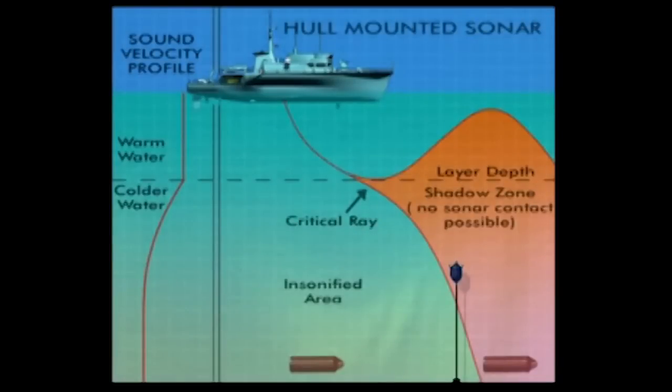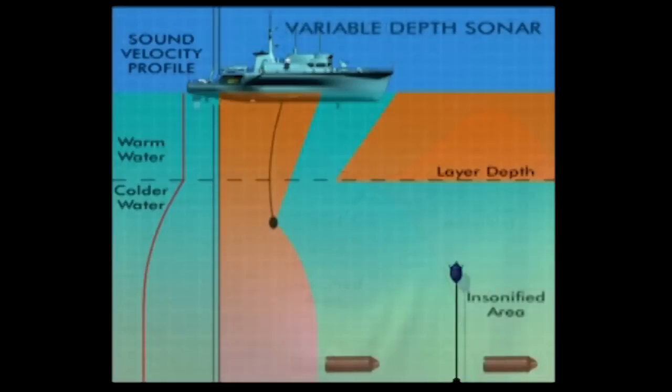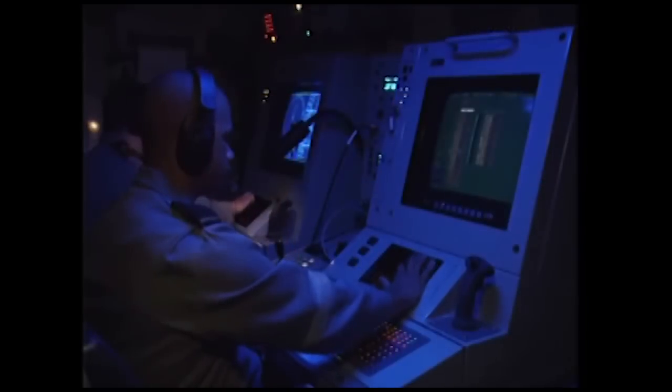For mine detection, high-definition sonar is employed. Unlike a conventional hull-mounted sonar, which can operate effectively only in certain water depths and temperature conditions, Huon's variable depth sonar allows the unit to be lowered to an optimum depth for improved performance, projecting a beam up to 1,000 meters ahead of the ship whilst simultaneously performing mine classification functions.